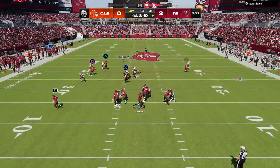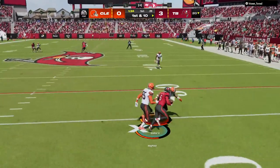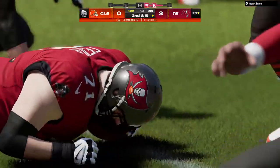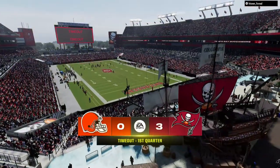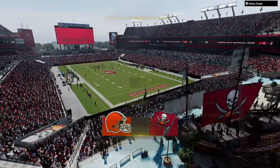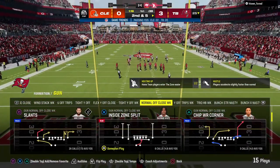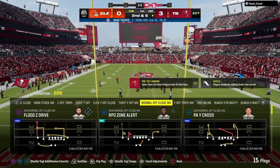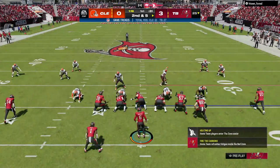Mayfield goes to throw and now the ball comes loose — much like a running back up through the line, quarterbacks have to be aware of protecting the football as well. He left it exposed that time and wound up having it knocked free. But fortunately, an alert teammate was able to get it. The fumble on first down.